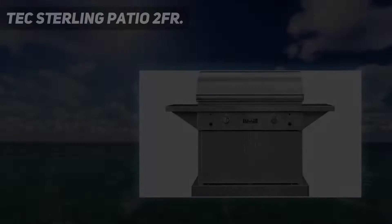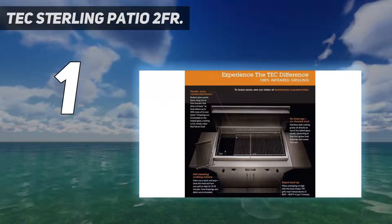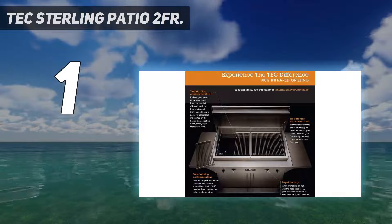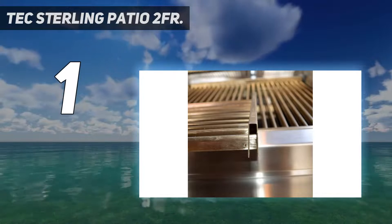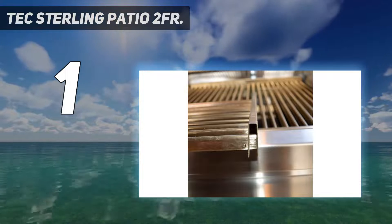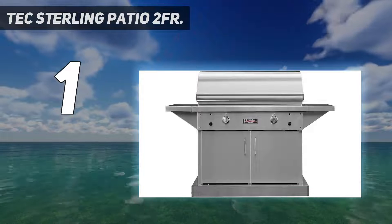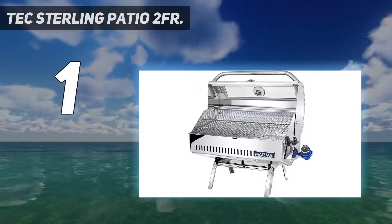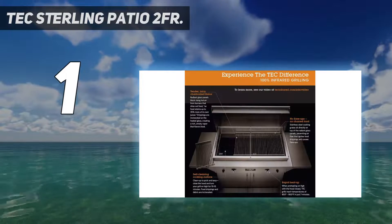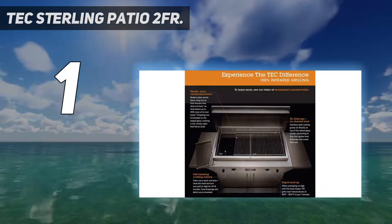And number 1: TEC Sterling Patio 2FR. When it comes to all-around quality and performance, it's hard to dispute that the TEC Sterling Patio 2FR infrared grill is one of the absolute best infrared grills on the market. The main downside is that it's quite expensive, but if you have the coin, you're handsomely rewarded with a commercial-grade grill. Notably, all of the burners on this grill are infrared burners, unlike many other grills that only feature one or two infrared burners while the others are traditional.